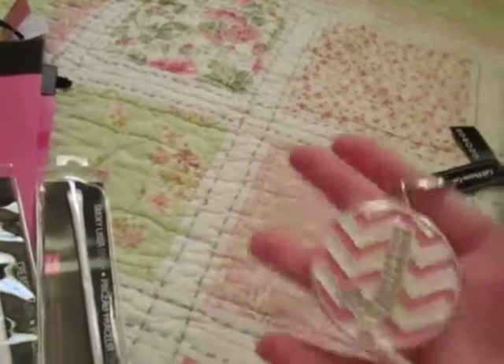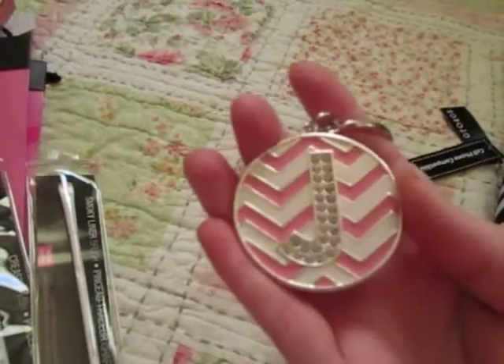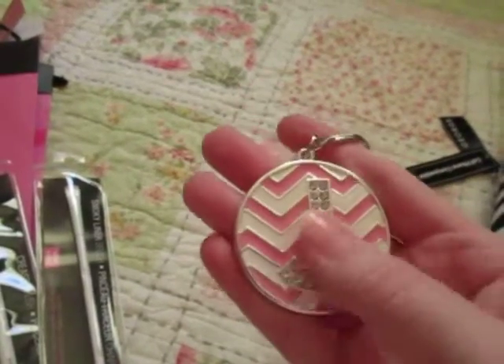Also from Walmart, I found her a keychain with her initial on it. I thought this was very cute.